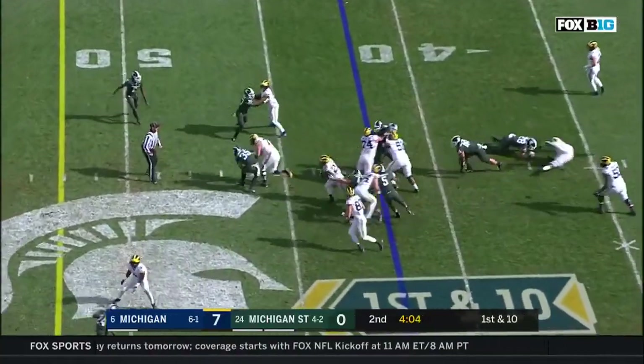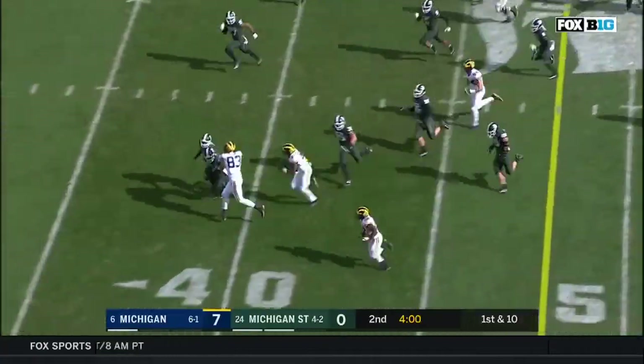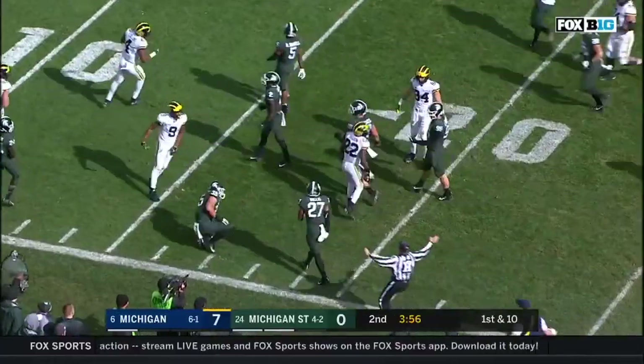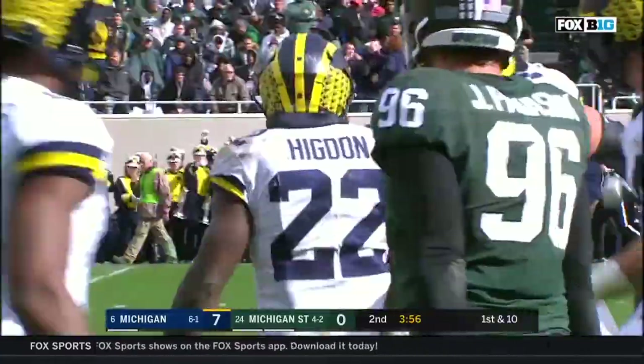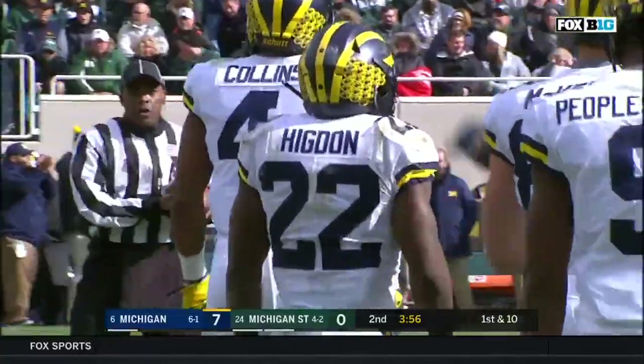Higdon. Hit. Higdon breaks free. Higdon still on the move. Picks up a first down. Gets down the sideline. Burst of speed. Cuts it inside, and he's down inside the Michigan State 20. That's a gain of 38 yards. Joe Bocci with the tackle — another tackle deep.